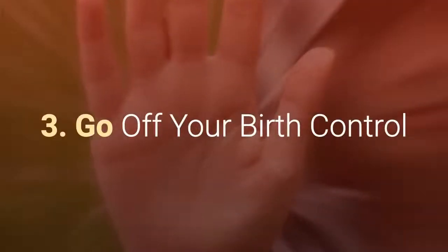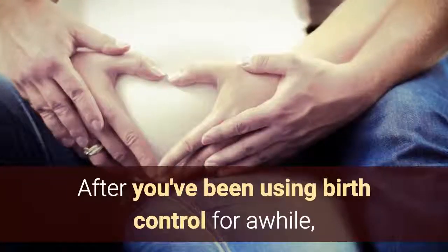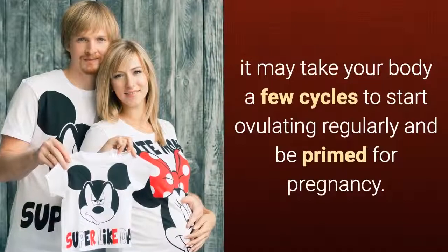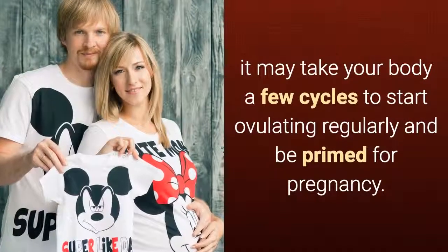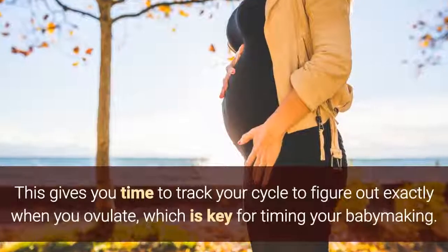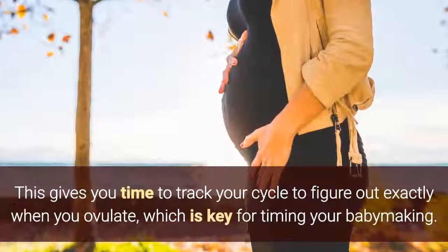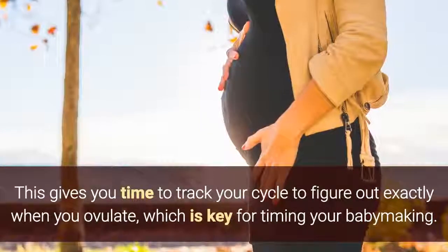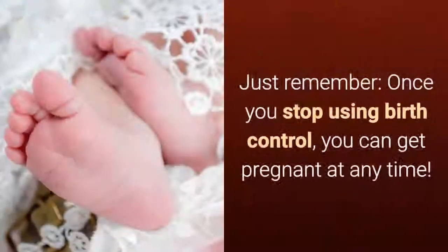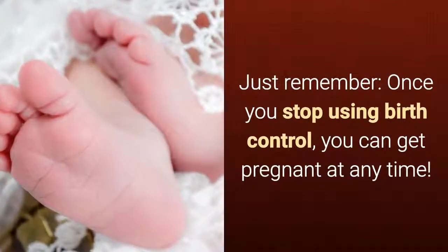Tip 3: Go off your birth control. After you've been using birth control for a while, it may take your body a few cycles to start ovulating regularly and be primed for pregnancy. This gives you time to track your cycle to figure out exactly when you ovulate, which is key for timing your baby making. Just remember, once you stop using birth control, you can get pregnant at any time.